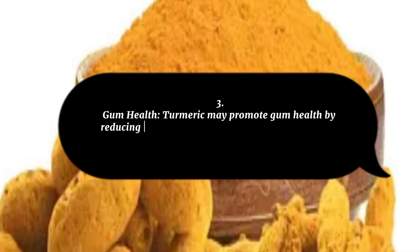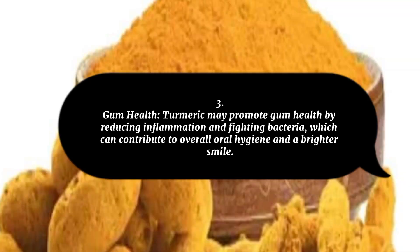3. Gum Health: Turmeric may promote gum health by reducing inflammation and fighting bacteria, which can contribute to overall oral hygiene and a brighter smile.